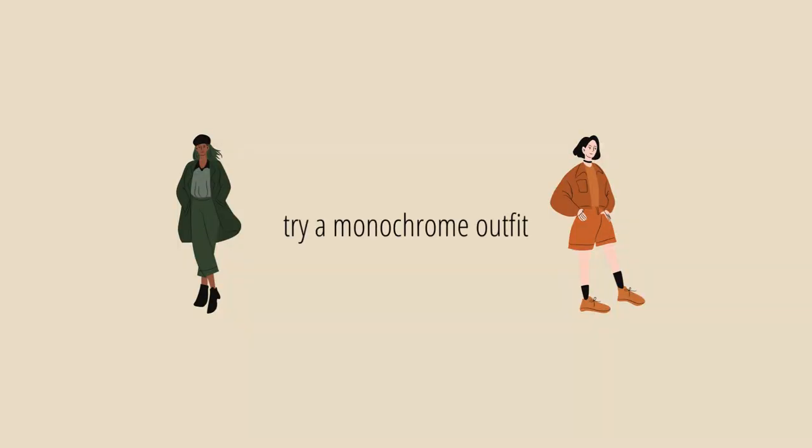Tip number four is to try wearing monochrome. A monochrome outfit can look super stylish right away because you're wearing the same color from head to toe, and it kind of makes a statement as soon as somebody sees you. We all know about black — head to toe black always looks super stylish and edgy. But you can also experiment with lighter colors like head to toe beige, which looks very soothing, or blue — a blue shirt with blue jeans. The shades don't have to match perfectly; it actually looks even better with lots of texture or different intensities. It looks super intentional, like you've planned it. Explore your closet, see what colors you have, and try to style an outfit that's all one color.